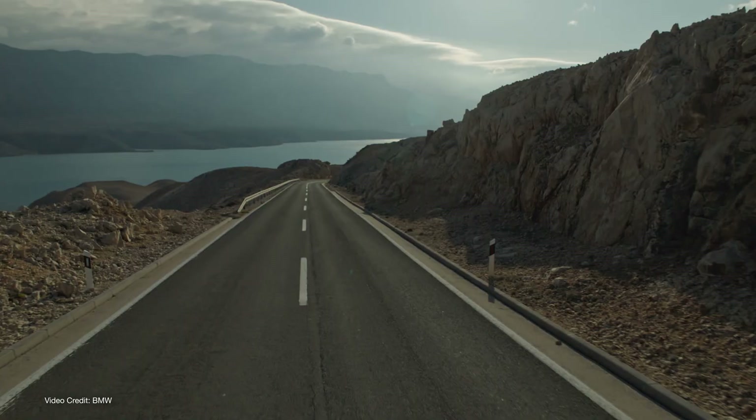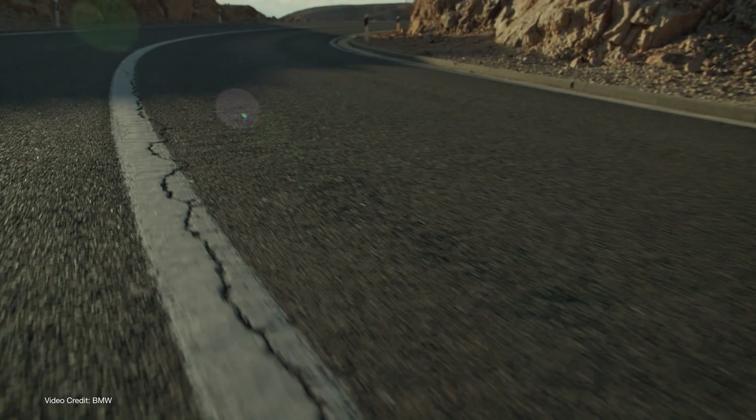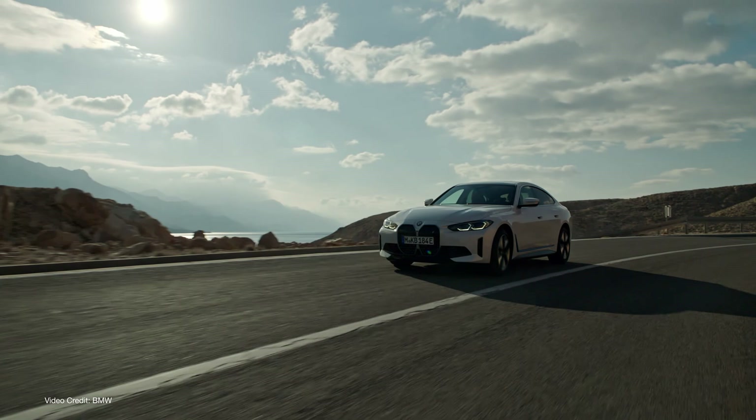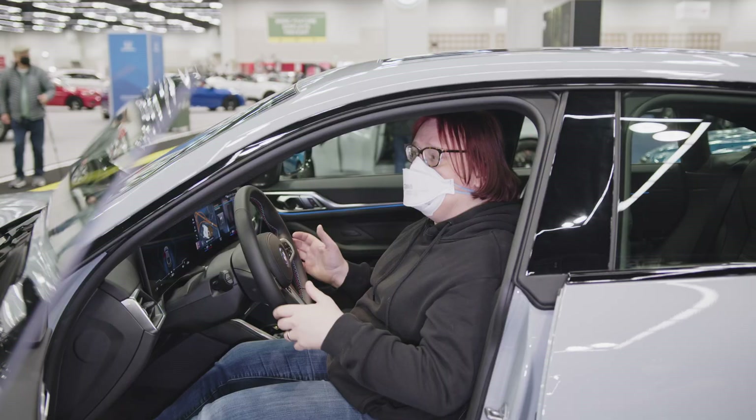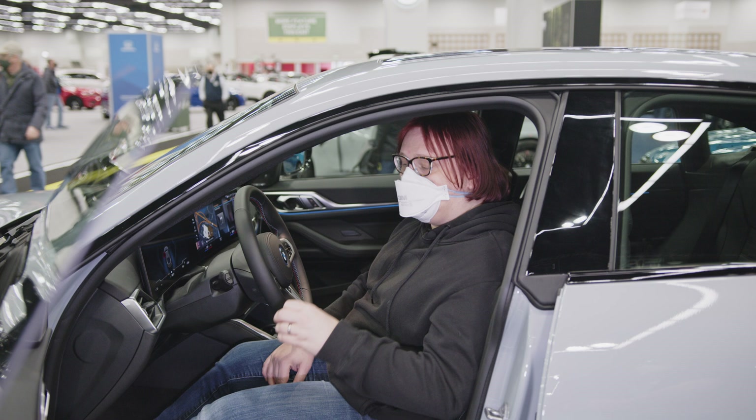That makes this car something of a unicorn in the electric vehicle world, especially at a time when everyone else is making crossover SUVs, outright SUVs, and pickup trucks. BMW is still making a performance sedan. Of course, this is going to cross-shop against the Tesla Model 3, but I would argue that the kind of person who buys a Model 3 and the kind of person who buys an i4 M50 are completely different.